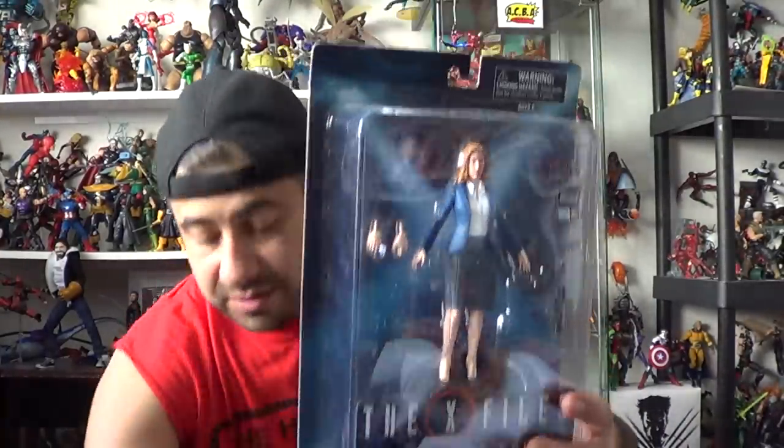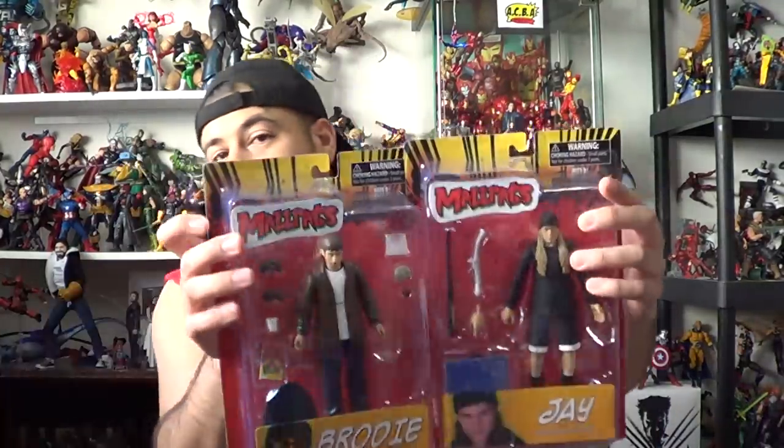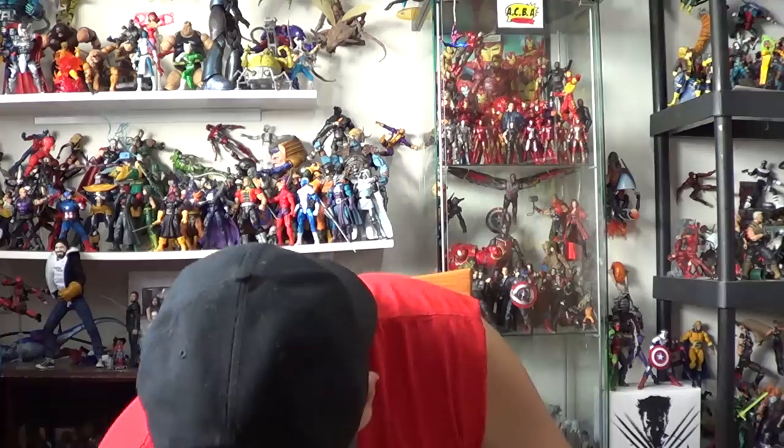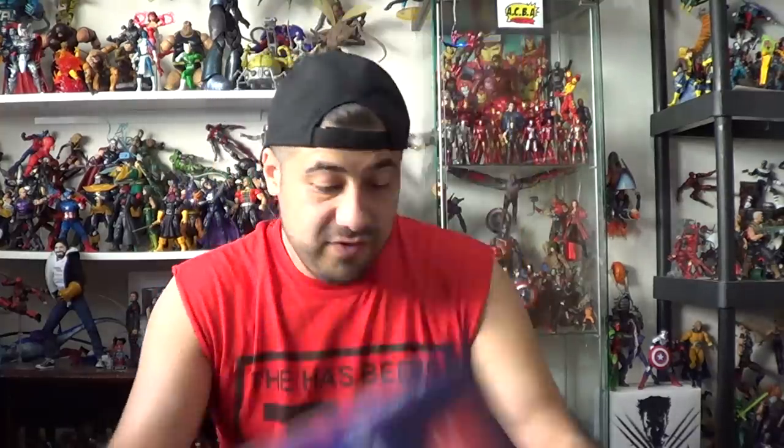Some of the DST stuff I have here — I have some X-Files goodies that got sent my way, so let me know if you want to see these reviewed, or if you'd rather see these Mallrats figures reviewed. We got Jay and Brody, and coming soon is Silent Bob and Rene — those are not out yet. And then also this: the Marvel Gallery Spider-Man statue. Let me know what you guys want to see reviewed most in the comments below.